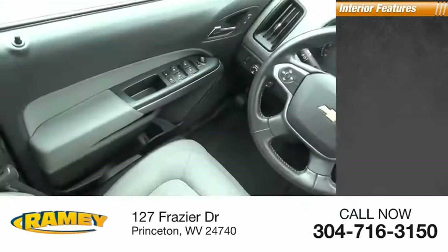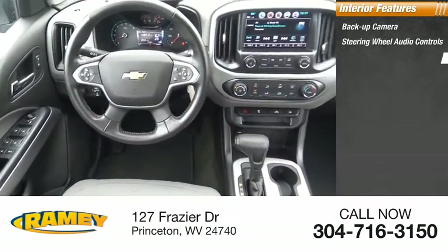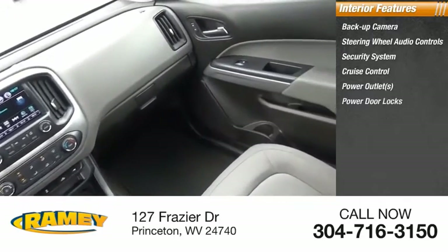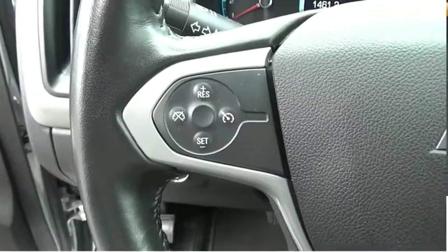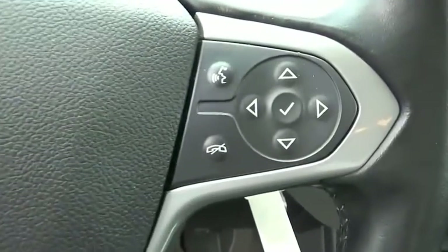Inside you'll find a backup camera, steering wheel audio controls, security system, cruise control, power outlets, power door locks, power windows, map lights, passenger airbag, and power driver's seat. If you like it online, you'll love it in your driveway. Take it for a spin today.